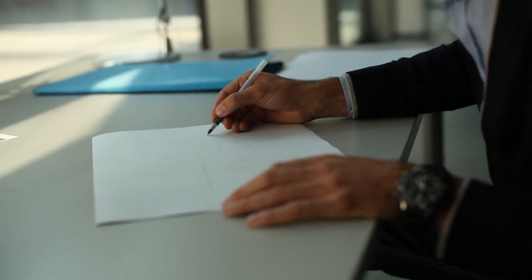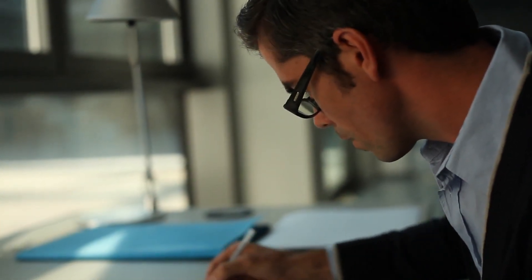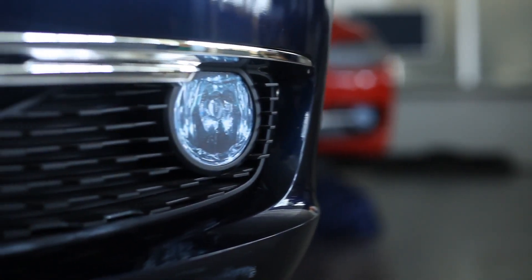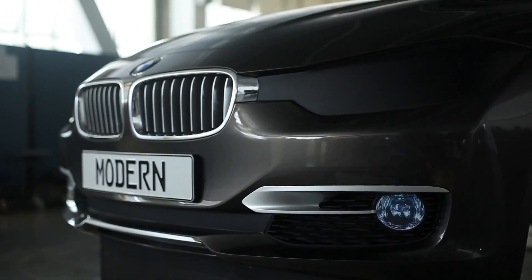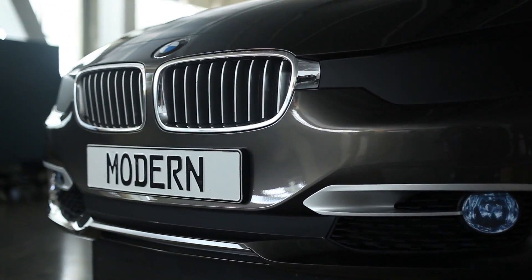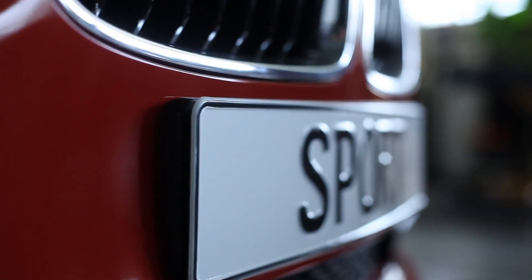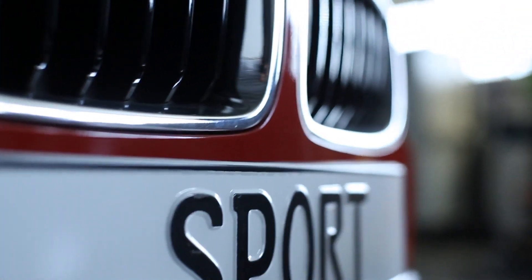I wanted to create a new face, a new BMW face, and this face is related to the heritage of BMW. You find this face differently in the BMWs out of the 70s, for example, like the E21. In the case of the 3 Series, we managed to really get a very sporty character to the fascia, to the front, to the face of what the 3 Series is.